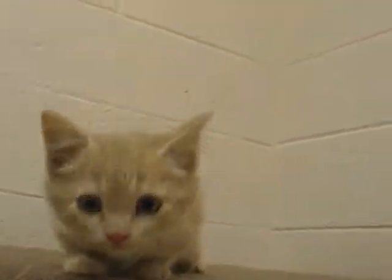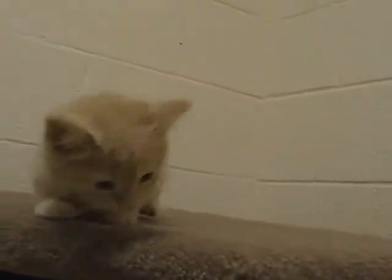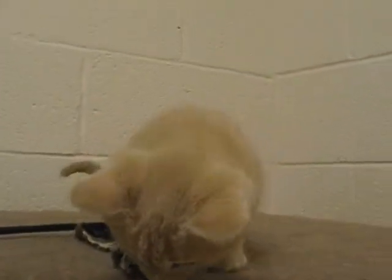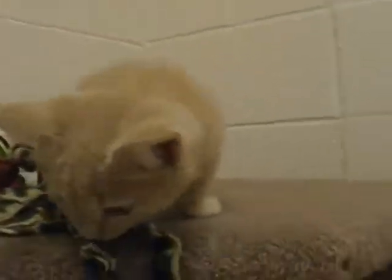It's very exploring and inquisitive. It's a darling little kitten. Looking for a home that really loves to cuddle this cat and gives it time to play. It's a very pretty little thing.